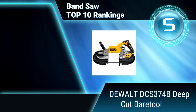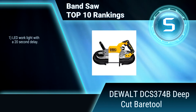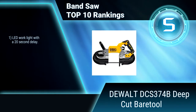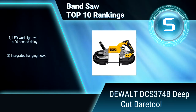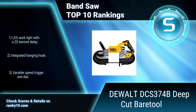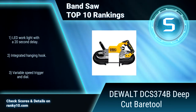Ranking Number 5: Dewalt DCS374B. This band saw features a 5-inch cut capacity to cut strut, pipe, angle iron, and various other materials. Cuts up to 4 inches SCH-40 pipe and double strut. LED work light with a 20-second delay. Integrated hanging hook. Variable speed trigger and dial.